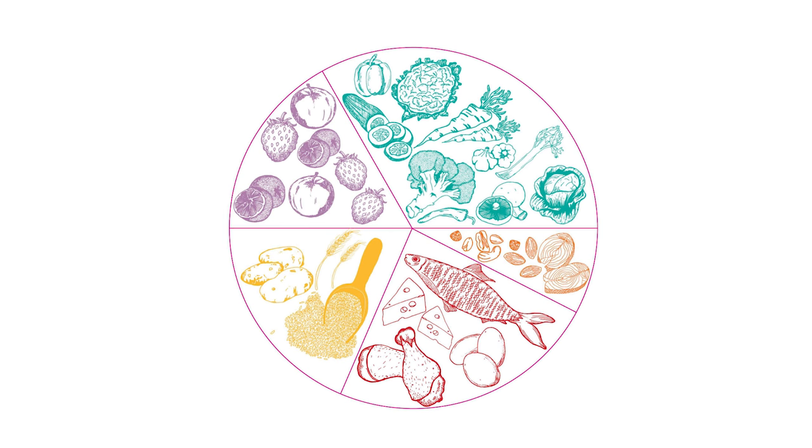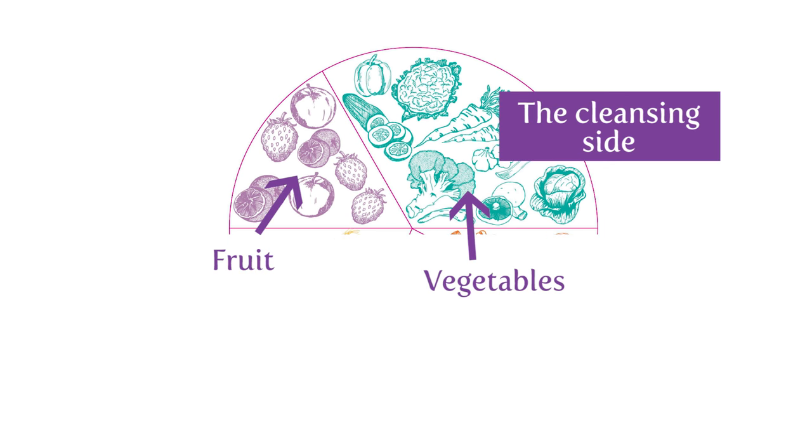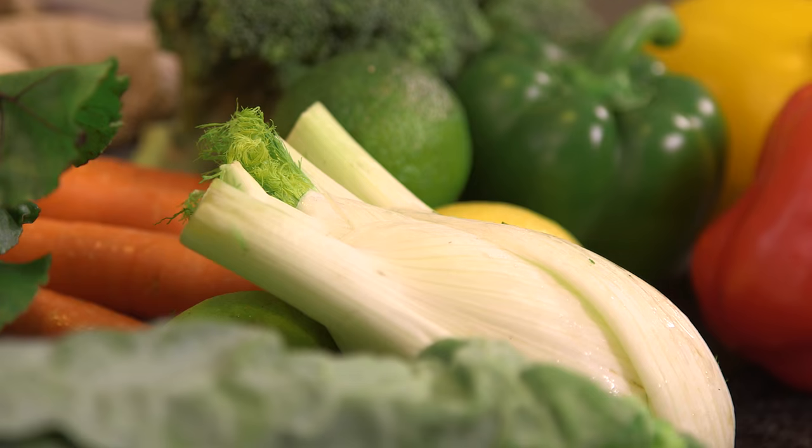Try to think of the plate in two halves. The first half is what we call the cleansing side — fruit and vegetables. You should aim to eat half a plate of fruit and veg at each of your three meals, meaning about eight to ten portions a day, with a portion being approximately 80 grams. Although fruit is full of vitamins, minerals and antioxidants, it is also full of natural sugar — fructose — so moderate your intake of fruit to about two to three portions a day. Think about including a rainbow of colour throughout the day, as the different antioxidants are represented by the different colours.